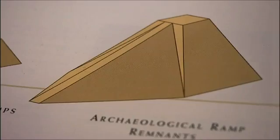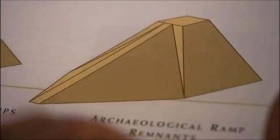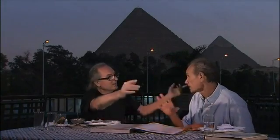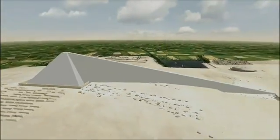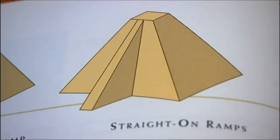Either the ramp is too steep — that's a big problem — or it's too long and causes issues because it's too high. It would have to be 1.6 kilometers, and then the ramp would be bigger than the pyramid itself. This one is really steep, good for ski jumps or for the Olympics.